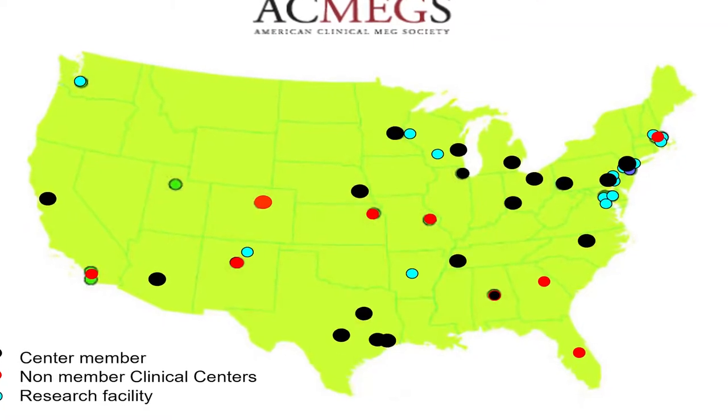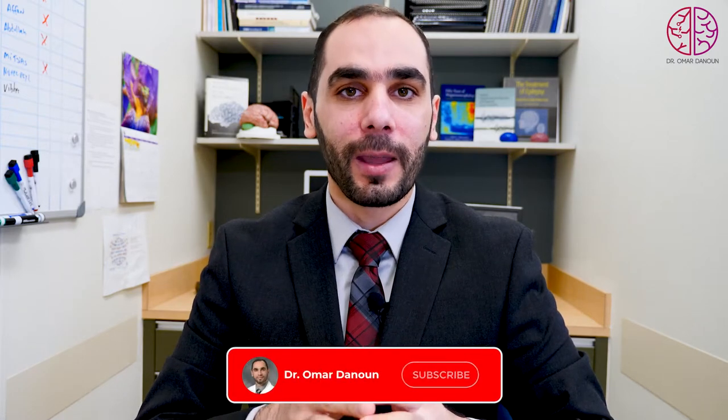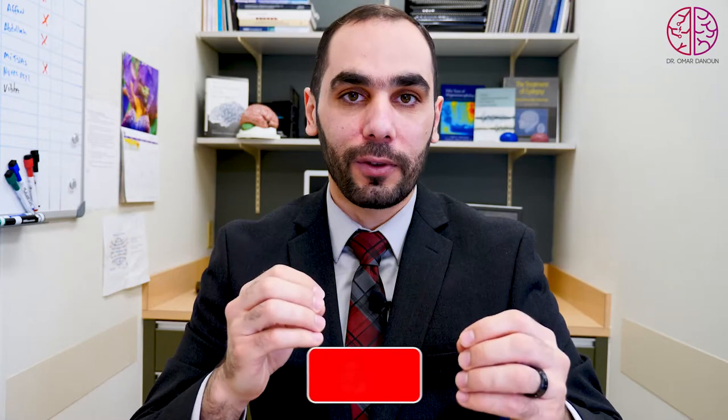This device is unique — there are only 141 devices all over the world. It is very delicate and gives you excellent information on where the seizures are coming from. We can use MEG to locate seizure origin in preparation for epilepsy surgery.